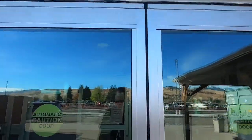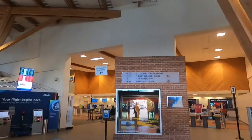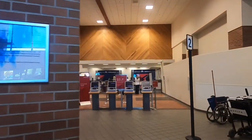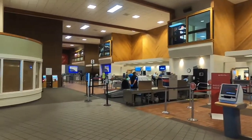When you first walk into the terminal as you're walking across, the ticket area is kind of in a cramped area in the corner of the old building. You can see Delta, Alaska, American, and United all cramped in there.